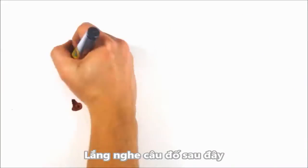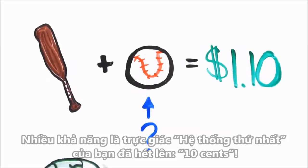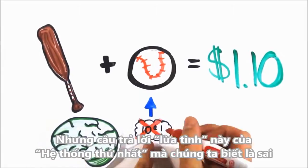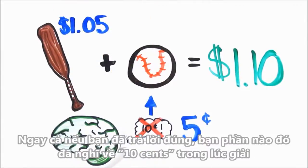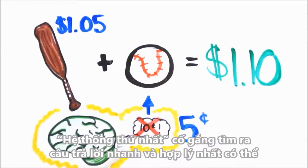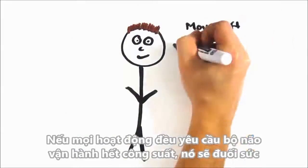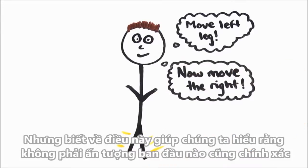Listen to the following puzzle. A bat and a ball cost $1.10. The bat cost $1 more than the ball. How much does the ball cost? Chances are, your System 1 intuition was yelling 10 cents, but this appealing System 1 answer is wrong. In fact, the correct answer is 5 cents. Even if you worked out the correct answer, you likely thought of 10 cents along the way. System 1 is trying to work out an answer as quickly and seamlessly as possible, which is extremely beneficial in everyday life. If every activity required full mental effort, it would be exhausting. But knowing this allows us to understand that not all of our first impressions are correct.